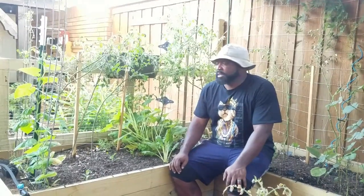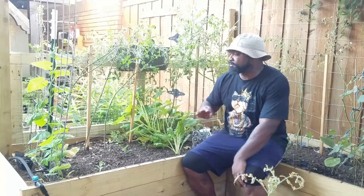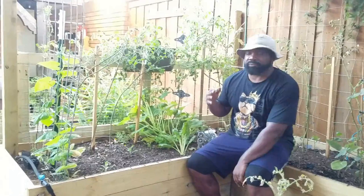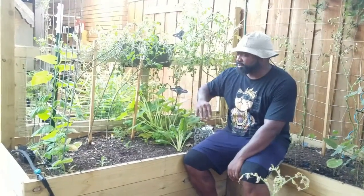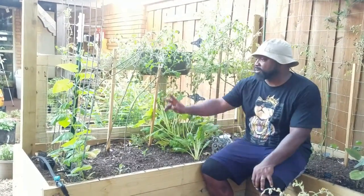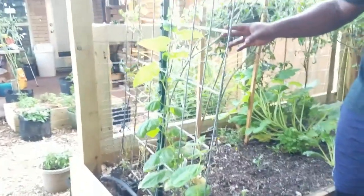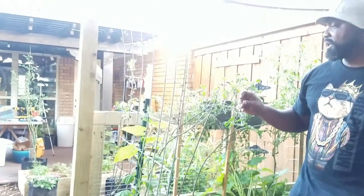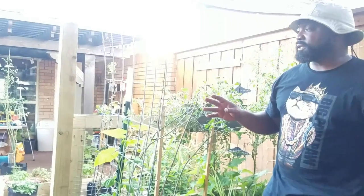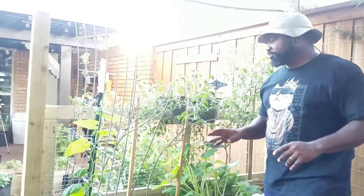We're in a regular garden bed doing a regular method — blood meal, bone meal, worm castings, and natural fertilizers. We got some cucumbers that we're going to allow to climb up this trellis here. I think we should have enough time since our first frost date isn't until around November 17th and it won't really start getting cold until January or February, so I think we should be good.